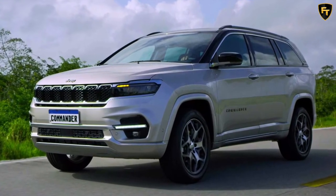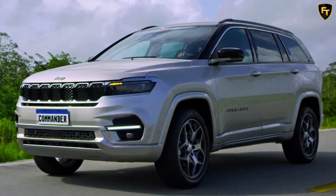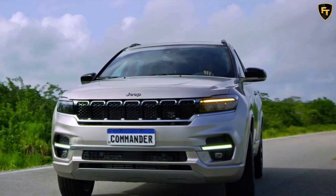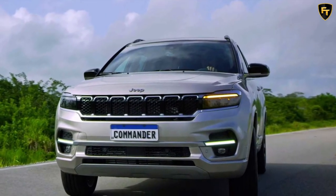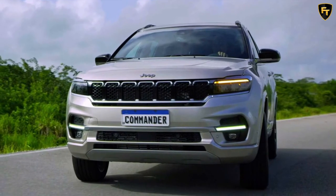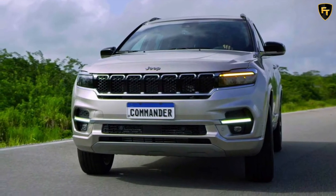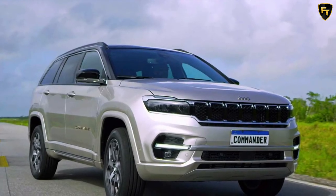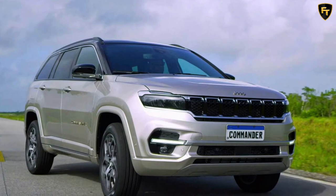The exterior design shows it's more than just a stretched Compass, as Jeep has made efforts to give the larger Commander its own identity. Flanking the familiar seven-slot grille are redesigned headlights with a flatter design, complemented by an LED light bar serving as the daytime running lights in the new bumper, where it sits just above the fog lights.